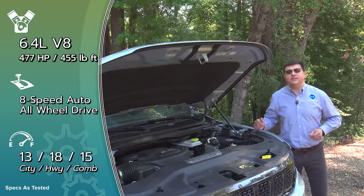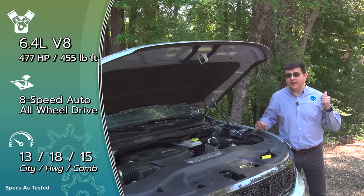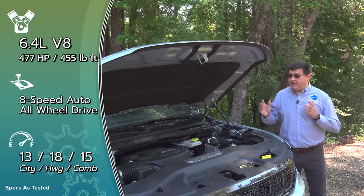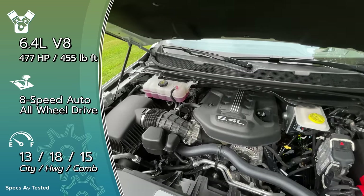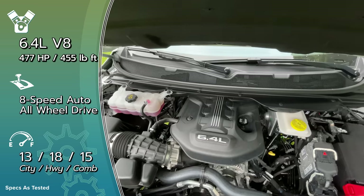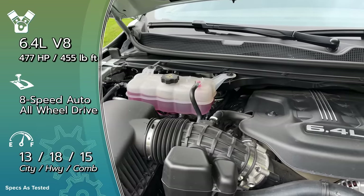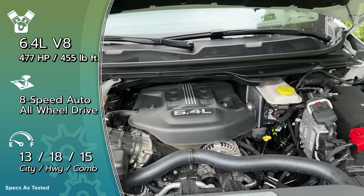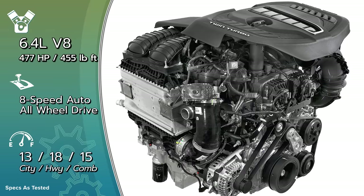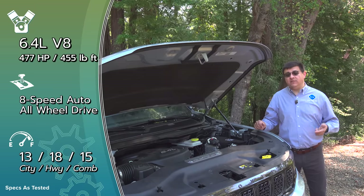Under the hood we find a positive cornucopia of engines. The short-wheelbase Wagoneer starts with a 5.7-liter V8 producing 392 horsepower and 404 lb-ft of torque — clearly related to the engine in the Ram 1500 and Jeep Grand Cherokee. Standard in the Grand Wagoneer is a 6.4-liter V8 producing 477 horsepower and 455 lb-ft of torque, loosely based on the 392 SRT engine. The long-wheelbase version comes standard with a new 3.0-liter twin-turbo inline-6 producing 420 horsepower and 468 lb-ft of torque.